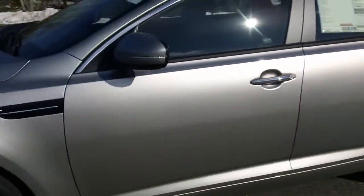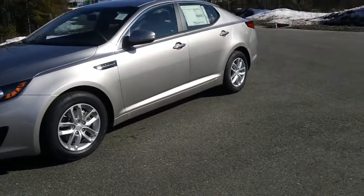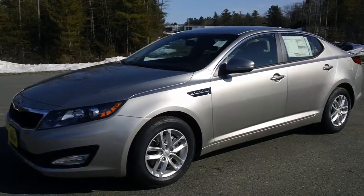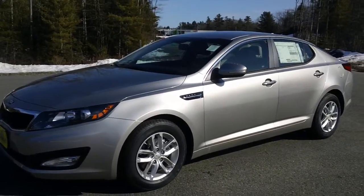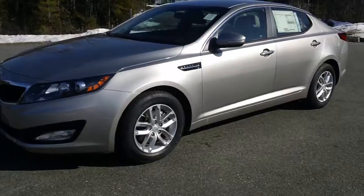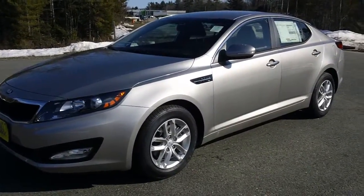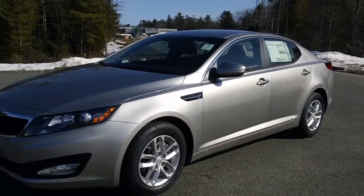So come on down to Build Dodge Kia of Saco, 860 Portland Road. You can give us a call at 284-9190 to set up an appointment, or check us out on the web at builddodgekiaofsaco.com, where buying a car is as easy as one, two, three. We hope to see you soon.